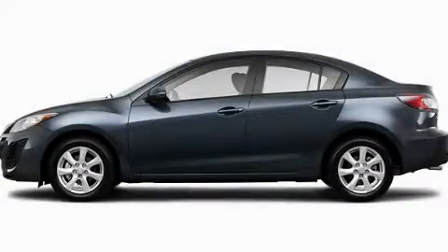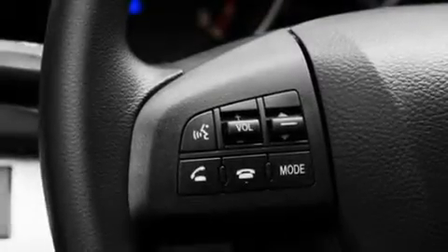This is a brand new 2011 Mazda 3. It has a 2.0-liter 4-cylinder engine and a 5-speed automatic transmission.